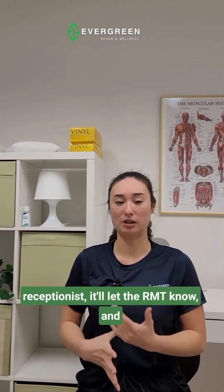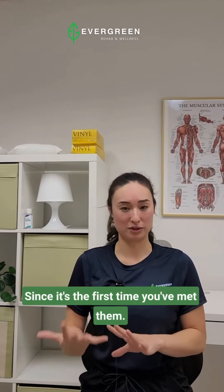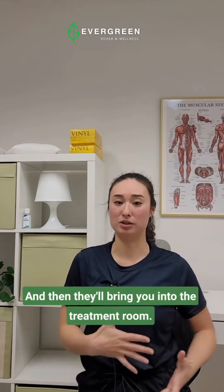Sign in with the receptionist. It'll let the RMT know and they'll come out and introduce themselves — it's the first time you've met them — and then they'll bring you into the treatment room.